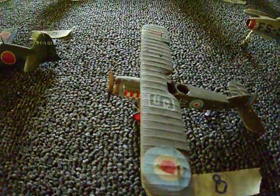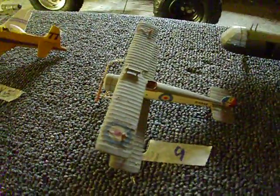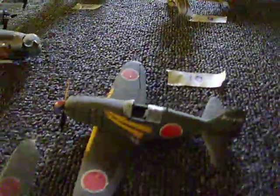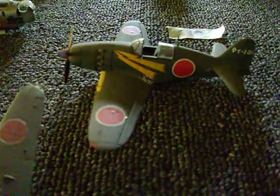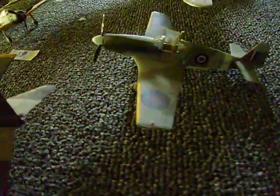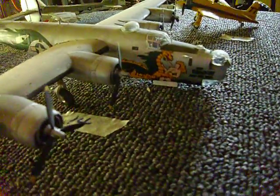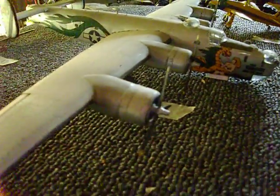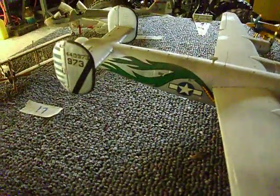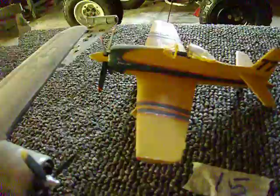Drawer number nine is really dirty. Spending a little bit more time on the big ones because I'll get a little bit more detail on those.